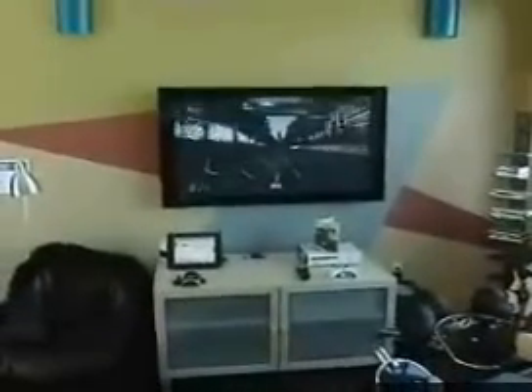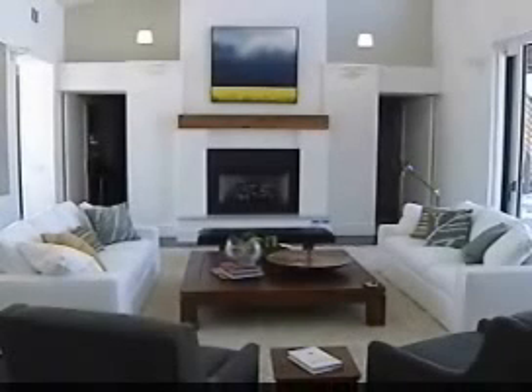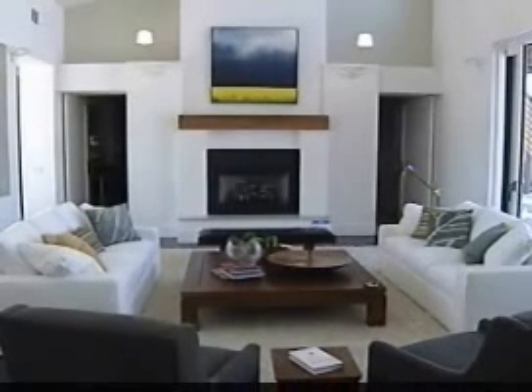While mom and dad watch a movie, the kids can play their own high-tech video game. The house is wired with somewhere between three and four miles of cable. They used a couple of new technologies — a Wi-Fi touch panel, for instance, as opposed to just a handheld remote control, so it actually lives on your network.